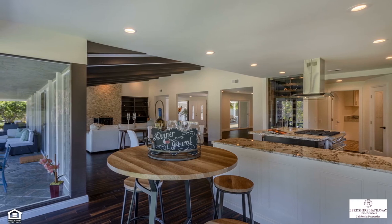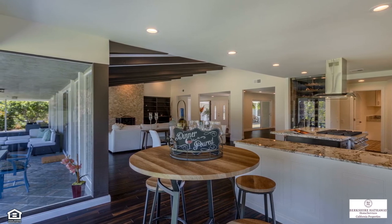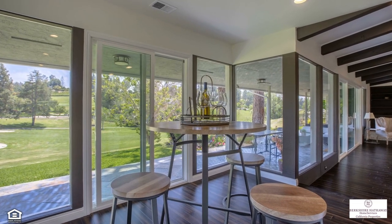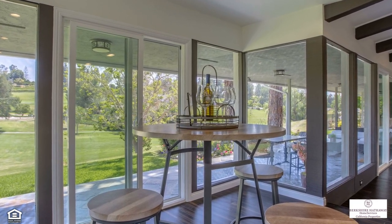In addition to space for formal dining, there's a separate breakfast area where you can share your daily meals. Wrapped in windows, this room offers access to the covered patio and showcases views of the seventh hole, a feature to be enjoyed in almost every room of the home.